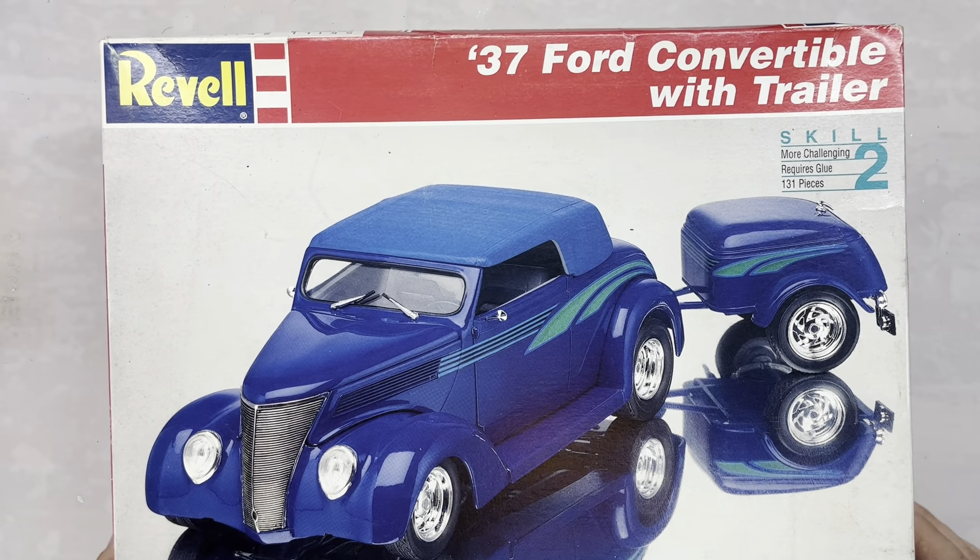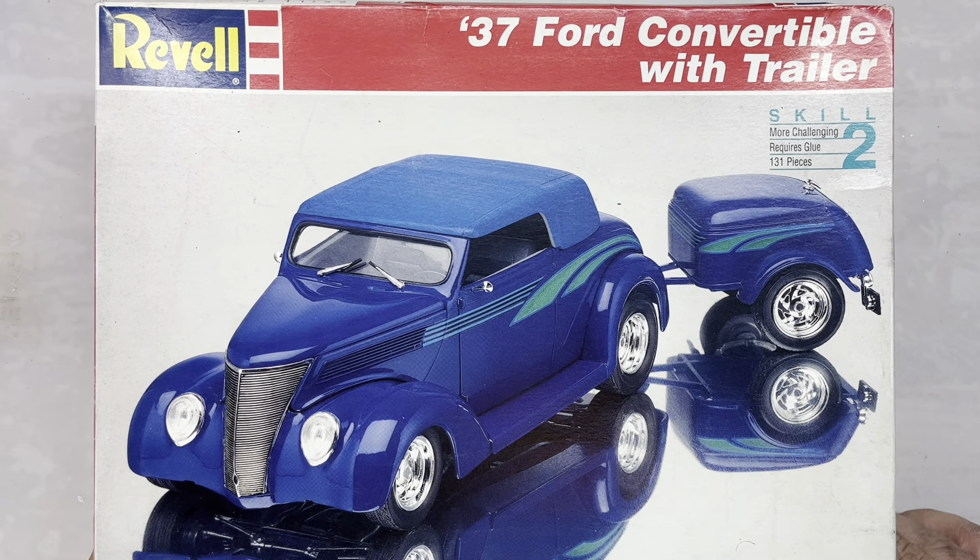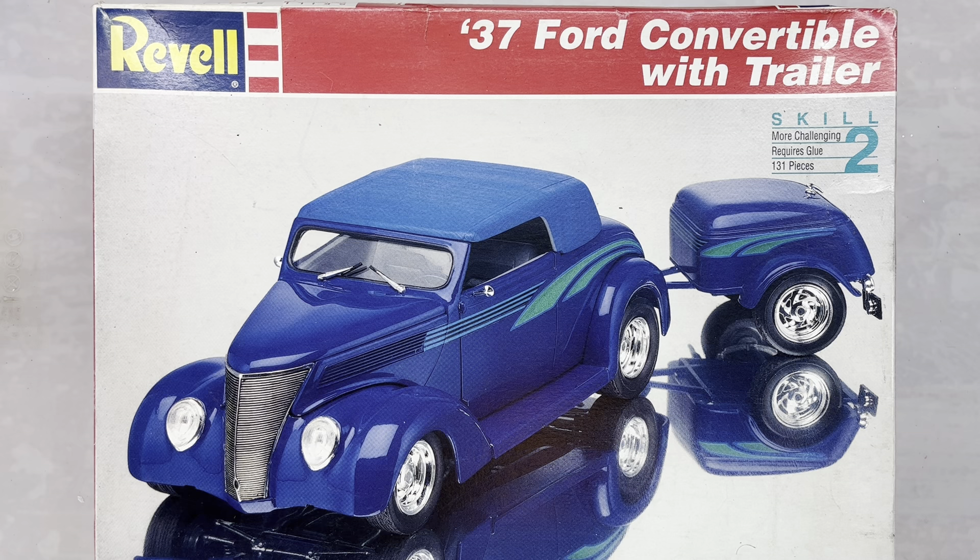Brandy saw this one and really wanted to get it. She thought it was so cute and loved the little trailer that came with it. It is Revell's 1937 Ford Convertible with Trailer, copyrighted 1994. We paid $15 for it.